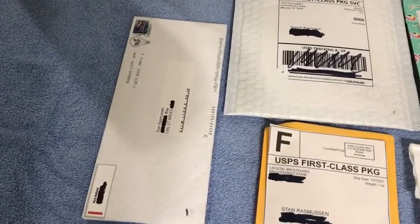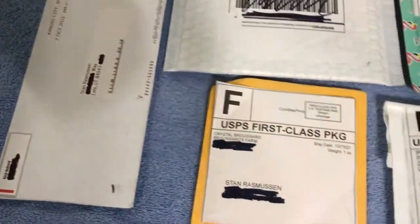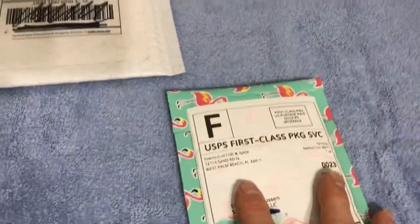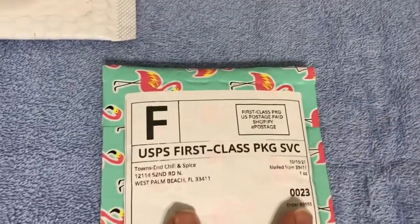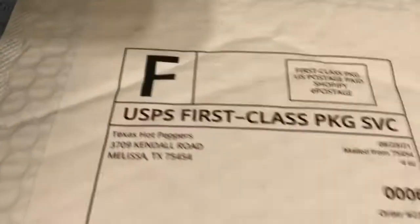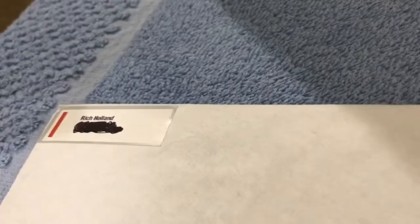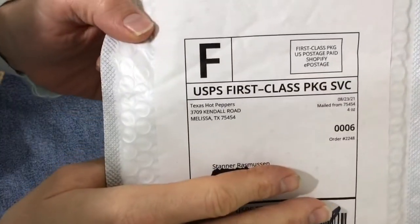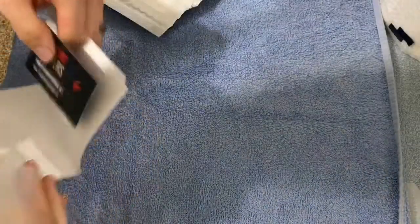Alright, we have the last seed packets of the season. This video features Townsend Chili and Spice, Texas Hot Peppers, and Rich Holland. First up we have the Texas Hot Peppers — this is about my third order from them.